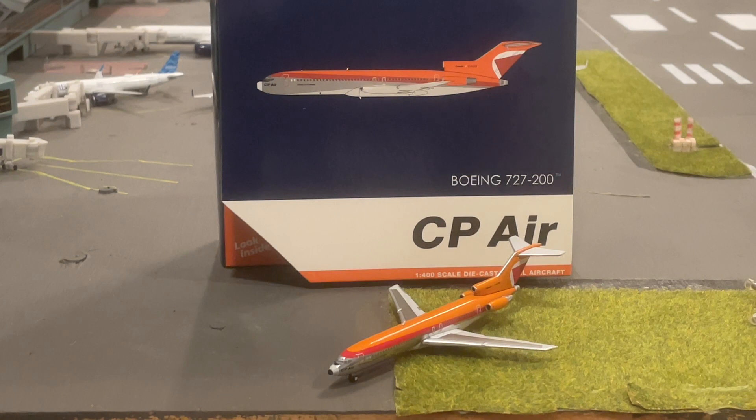Thank you all so much for watching, I really appreciate it. I had an exciting time in this video — just really excited to make this one. Such an exciting model. Holidays are coming, so this is my first Christmas gift actually, really excited to open it. Thank you all so much for watching. Subscribe for the giveaway and I'll see you guys soon.